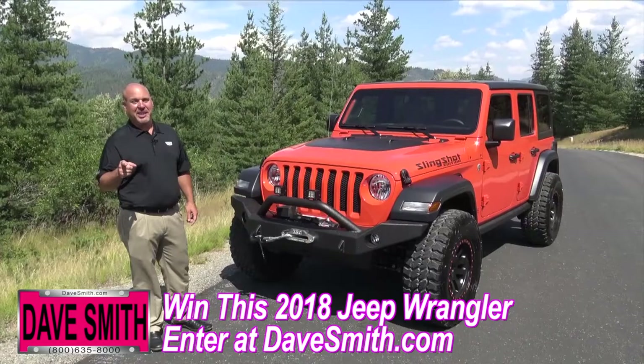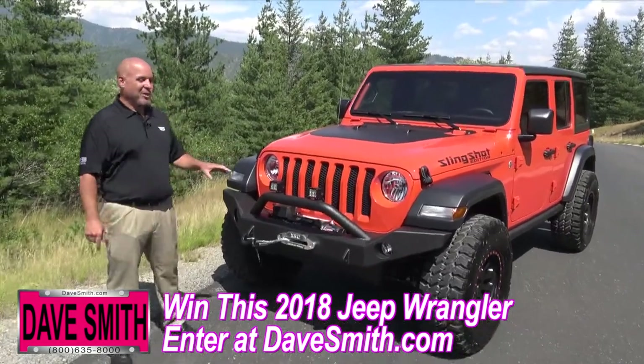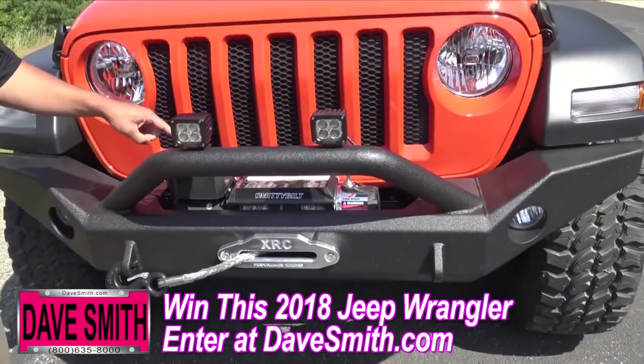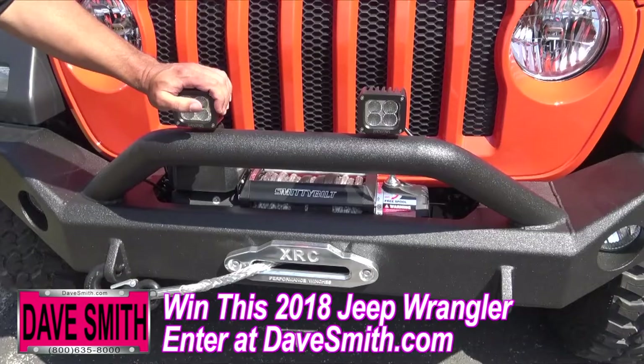I'm not going to teach you how to sleep and eat, but I am going to show you what kind of goodies we put on this Jeep. From the front: ultimate front bumper with our turbo liner coating, synthetic rope winch, and some really awesome off-road LED lights.